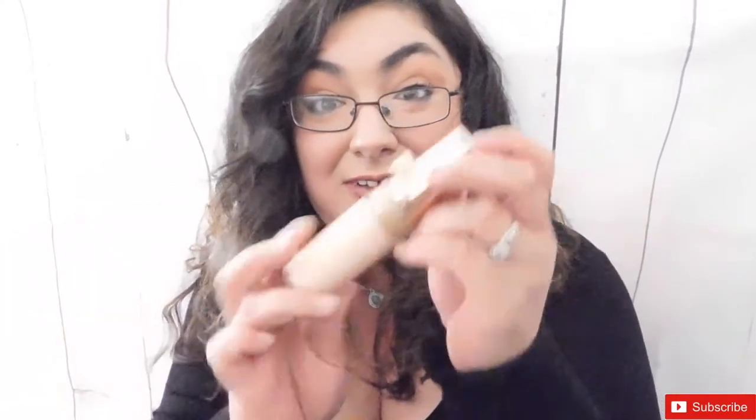Moving on to foundations. I have a lot of Milani products — that brand is amazing. And then we have the Precision Formula foundation. I think it's called Bare Skin. The packaging is rose gold, which is what caught my attention. I can't live without this foundation — it feels like you have no foundation on at all. It's the best foundation I have ever tried.